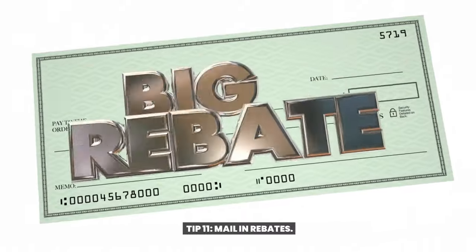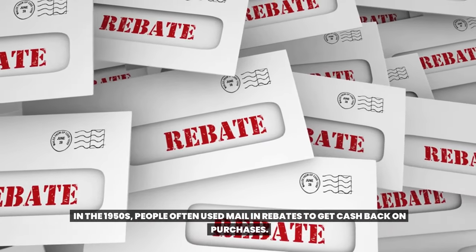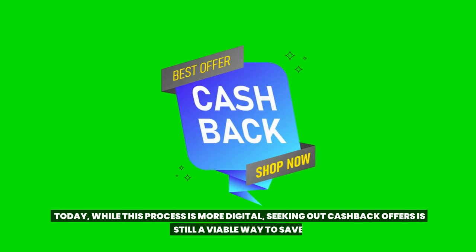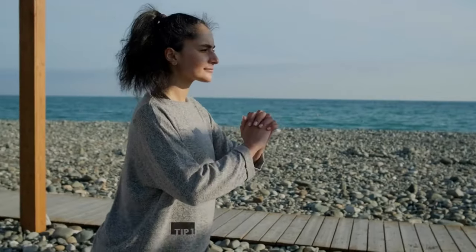Tip 11: Mail and rebates. In the 1950s, people often used mail and rebates to get cash back on purchases. Today, while this process is more digital, seeking out cash back offers is still a viable way to save.